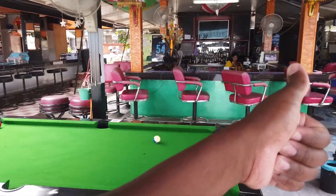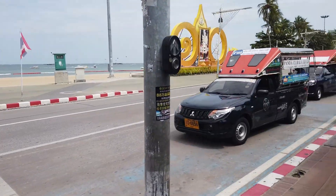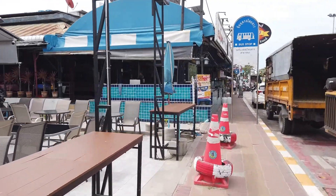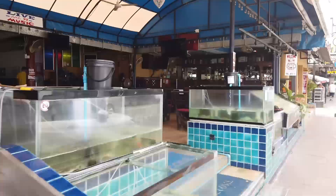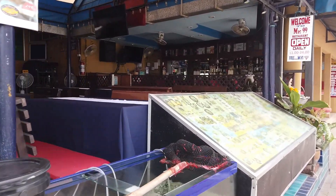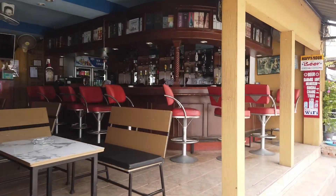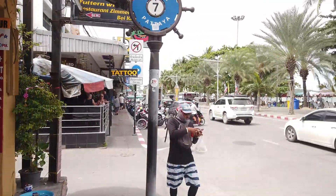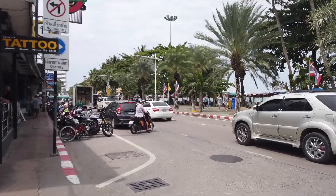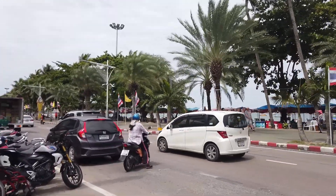There are plenty of bars up and down this strip. It's still morning so people are just preparing for the craziness that's about to unfold. It's a Monday, but that's what's special about this place — something is going on every day. It's vacation day every day. This is without a doubt a vacation town.